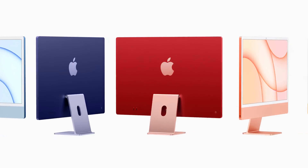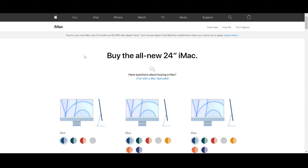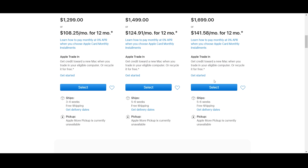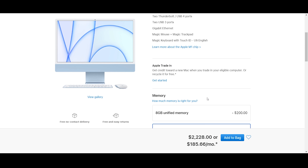Now let's talk about the disadvantages. The first thing is portability — we all know that. You have to just keep it and use it; you cannot carry it around like your iPads and MacBooks. And it can get pretty expensive based on which variant you are purchasing.